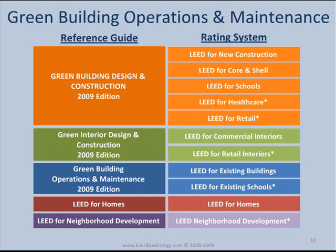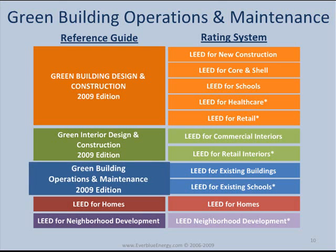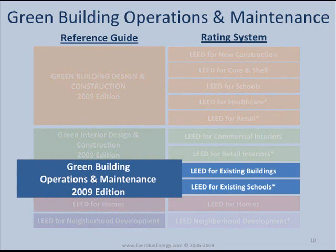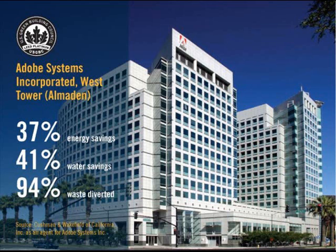The third category is Green Building Operations and Maintenance, which includes LEED for existing buildings and LEED for existing schools. The rating systems for existing buildings can be used by building owners and operators to measure operations and maintenance as well as make minor improvements.